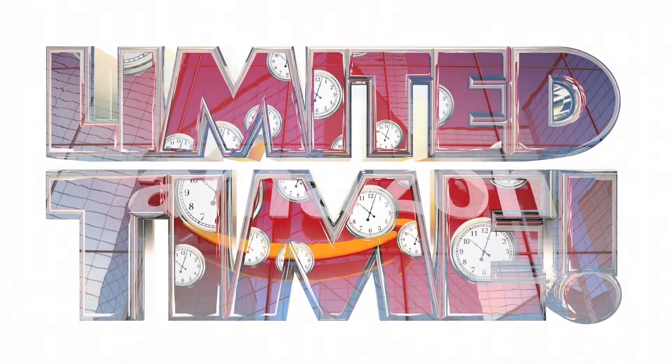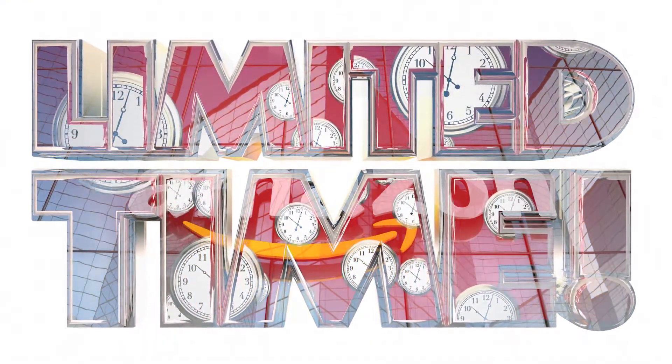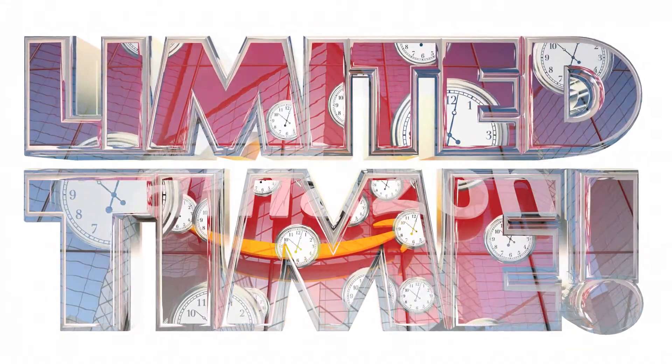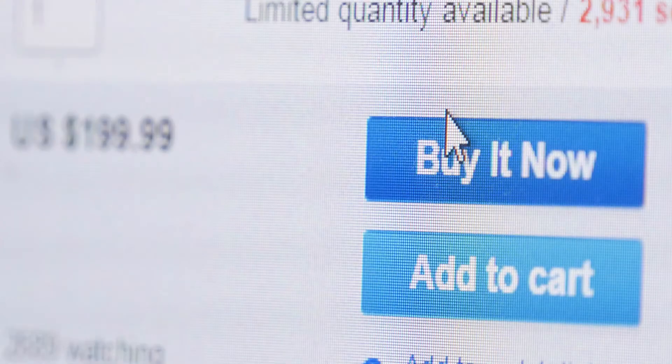You would also see countdown timers on a lot of online stores, including Amazon, convincing you to buy at that moment or the price of the product will increase. Who wouldn't want to click 'buy' when you think you're going to get something you like at half the original price?